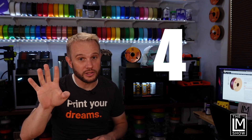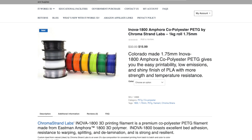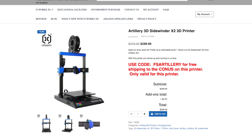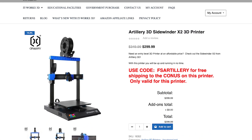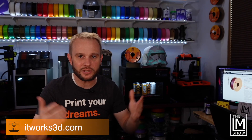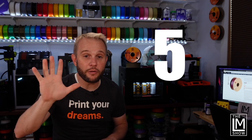Number four on the list, ITWorks. They have their USA-made Chromastrand Labs PETG on sale for $15.99 a spool — that's 50% off. Also, they have the Artillery Sidewinder X2 on sale for $2.99. That's a helmet-class 3D printer that can crank out helmets low and slow. We've had one for over a year — fantastic machine.